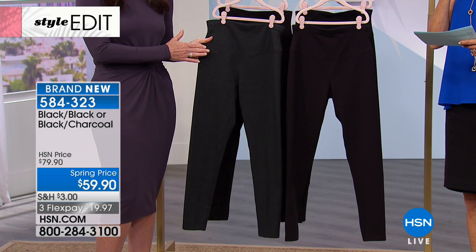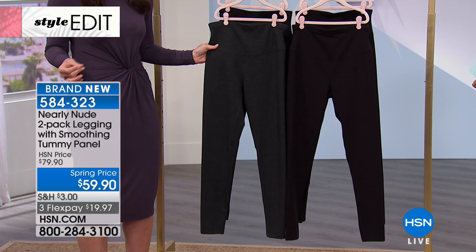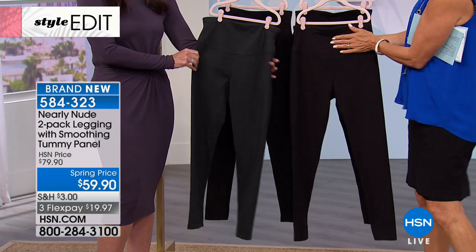This is the legging that you're going to wear every day. We already live in leggings — it's a way of life. It fits our lifestyle. We're busy, we're active, we're running around, whether it's to work or picking up our children or just running errands. We're very busy and this fits into our busy lifestyle.